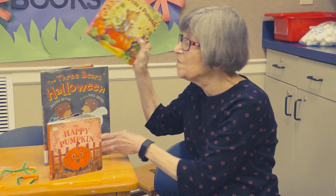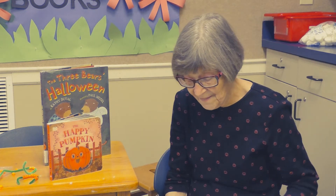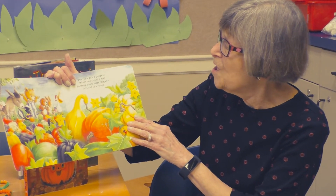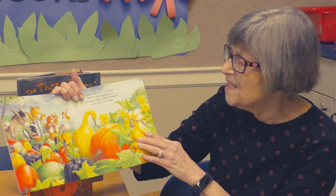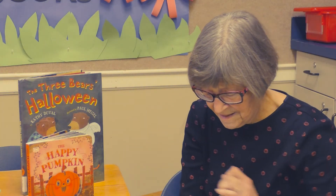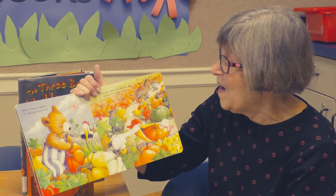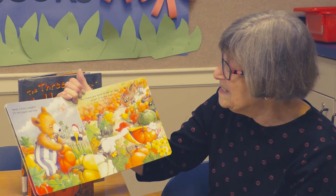Our next one is Bear Picks a Pumpkin. "Bear, let's go pick a pumpkin. Which one should it be? So many colors, sizes, and shapes — lots and lots to see." Here's a funny pumpkin — it's very squatty and wide. There are more to see yet, Bear, so set it aside.